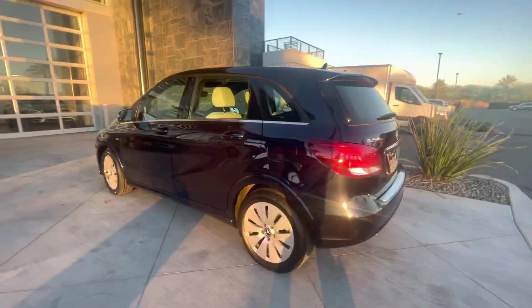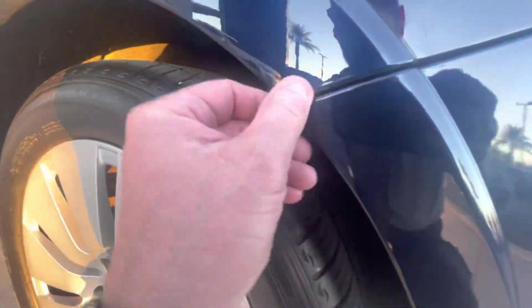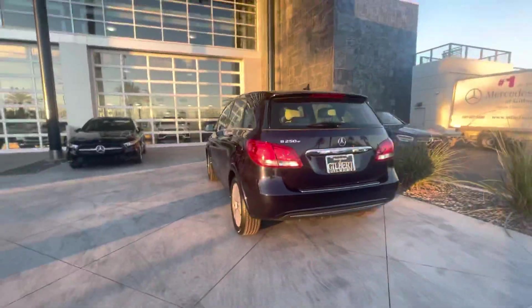I texted earlier to ask if you've heard from the notary signing service so that we can get the paperwork back. I'll see if the tech can touch up that little chip he must have missed. Car looks great.